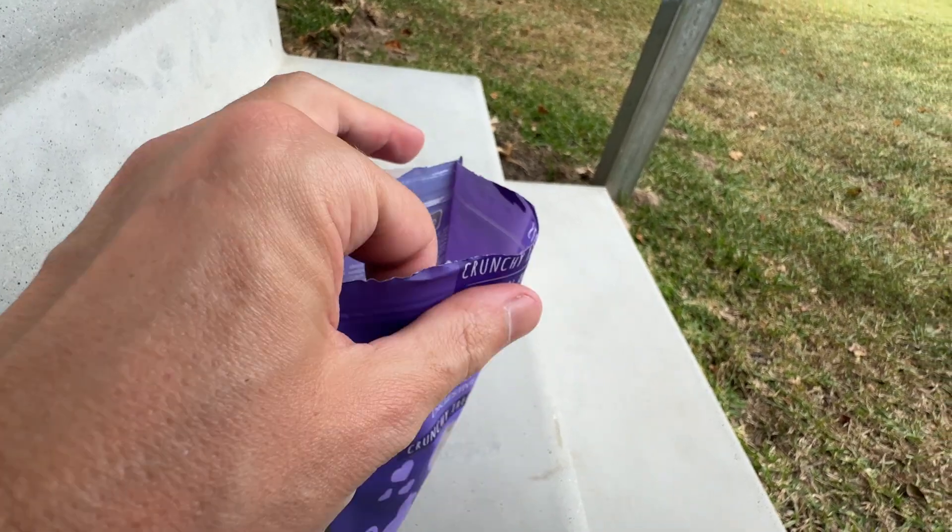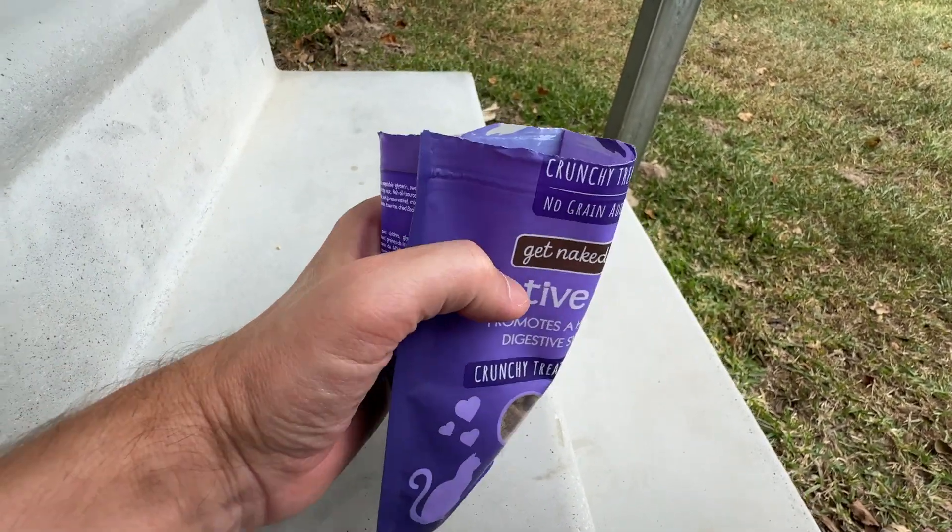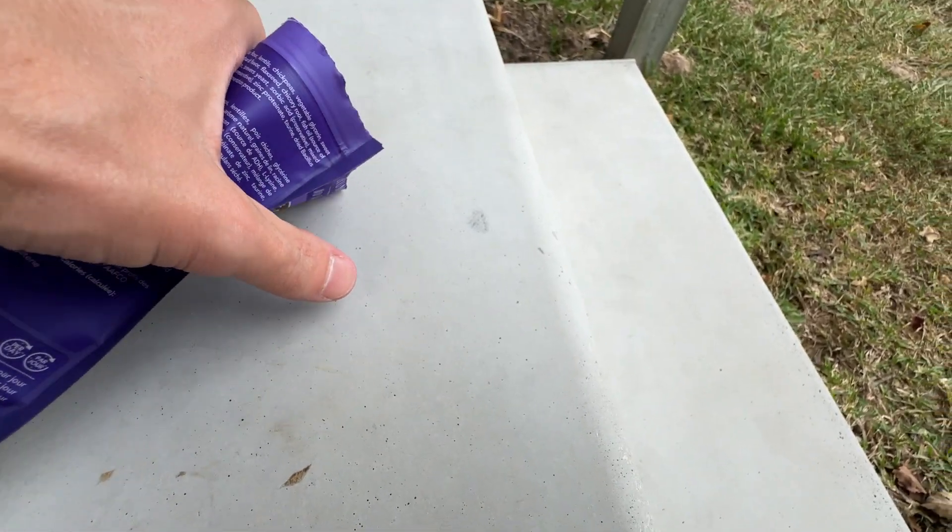It's got the easy-to-open zip top bag right there, so you can simply open that on up and then just simply put some out for your kitty.